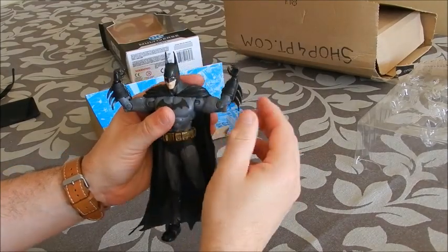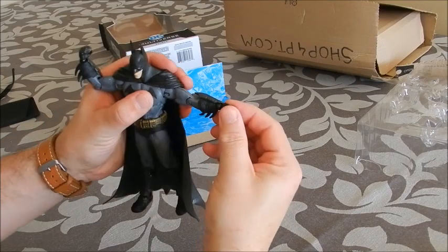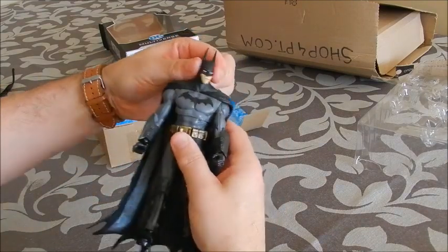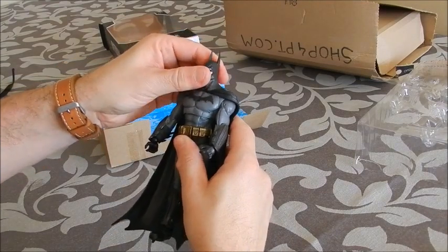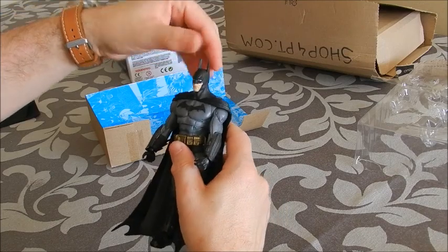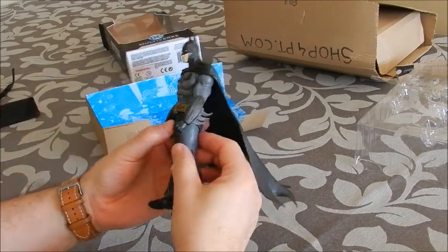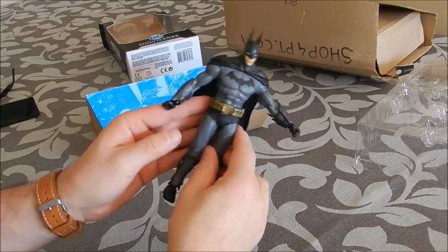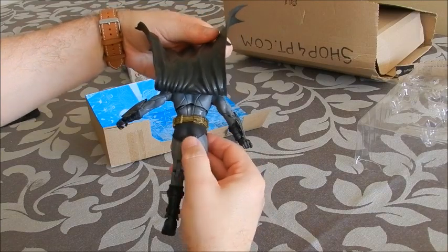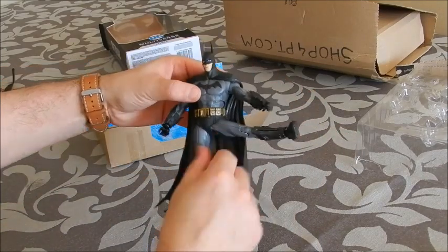The forearms only rotate up to a certain point, unfortunately. The hands move from side to side and pivot too. As far as the head goes, it moves from side to side and up and down. On this version of Batman, the pointy ears are extremely long, but they're accurate to the video game. It's got a torso movement. The utility belt has got some nice weathering to it — some black strokes. There is a bit of a problem with the paint application here. The legs obviously move too — good gymnastics on the part of Mr. Wayne!